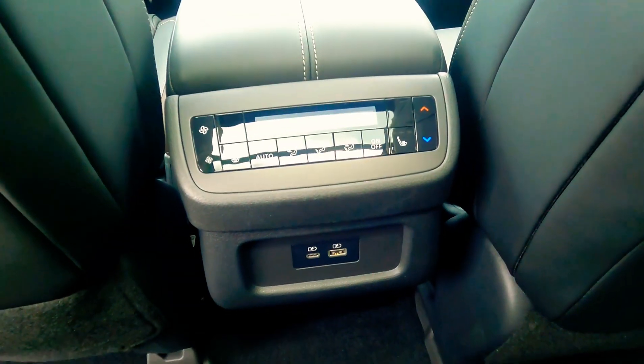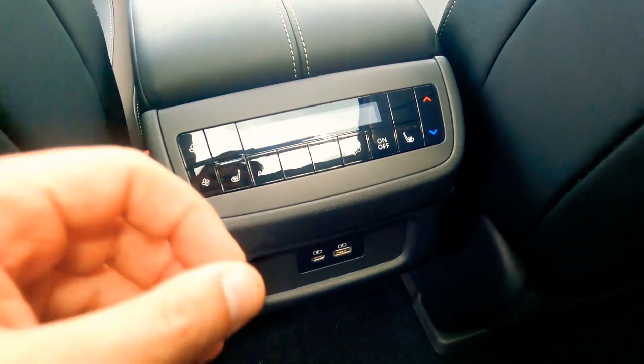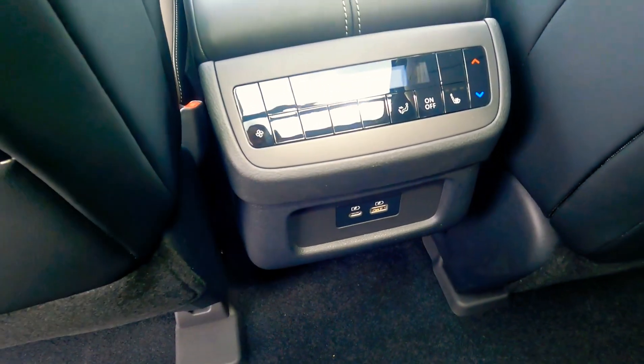And don't forget, the passengers have a plethora of options — controlling their own heating and air conditioning, heated seats, USB, and USB-C controls.